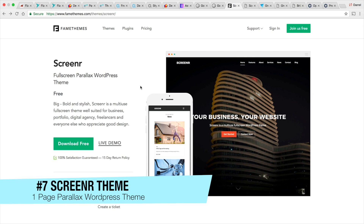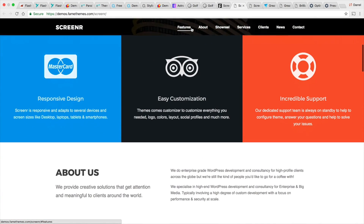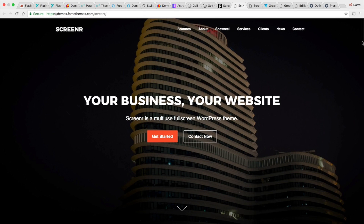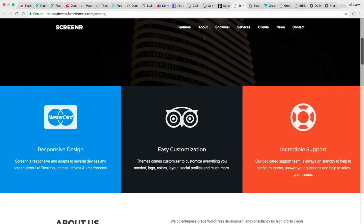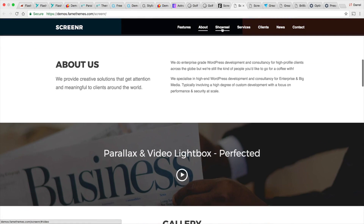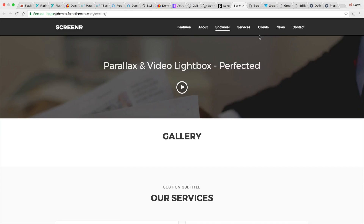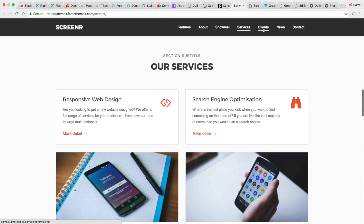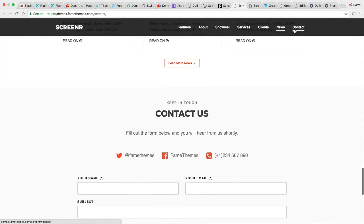Another really cool one-page WordPress theme with parallax is the Screener WordPress theme. Here's a live demonstration — you can have this little scroll section. When you go to the top and scroll down, the header kind of disappears and fades away, which is a cool added effect. Right here we have an About Us section, a video popup where you can play videos, the Services section, the Clients section, the News section, and then the Contact Us section.